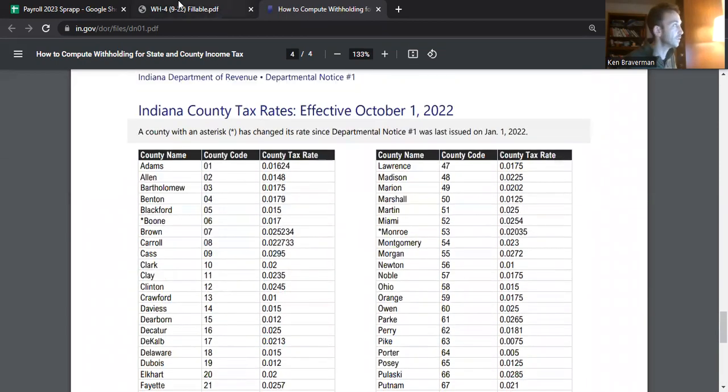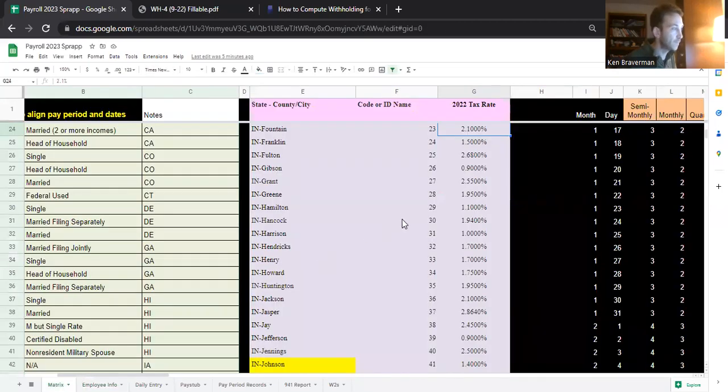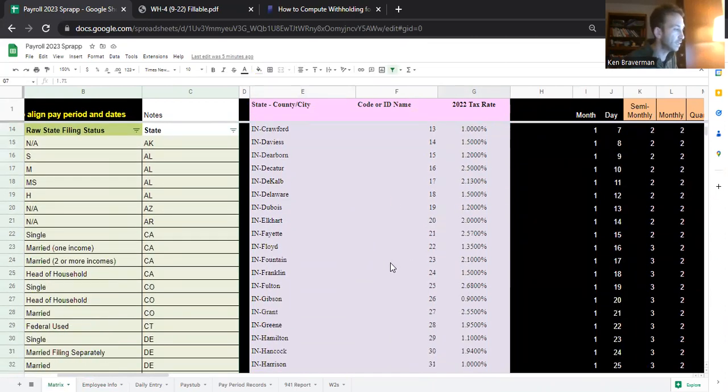They all went up — the ones that changed. I did review them and we have them all in here. I highlighted the ones that went up. So if you live in any of these counties — in Boone, you're up to 1.7% local tax.